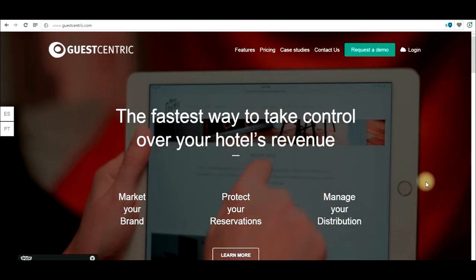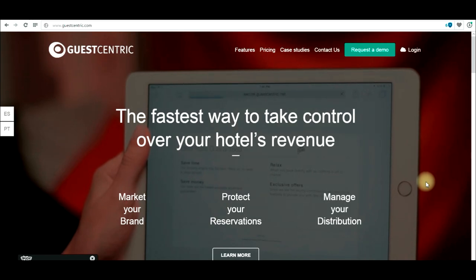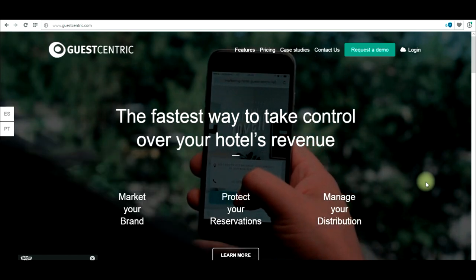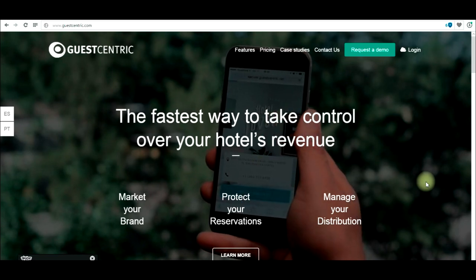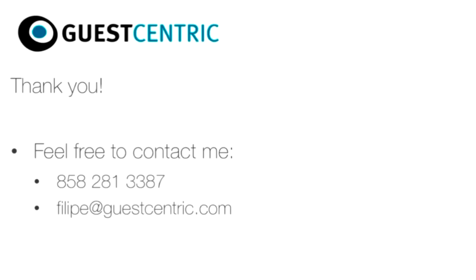By now, people will want to get in touch and see what this would look like at their hotel. They can go to guestcentric.com and request a demo. Or if they want to talk to the person who started the company — someone local who can meet them and show them how to use these tools specifically — Philip's contact information is on screen. He's available by phone or in person, and for hotels in Southern California, he can visit directly.